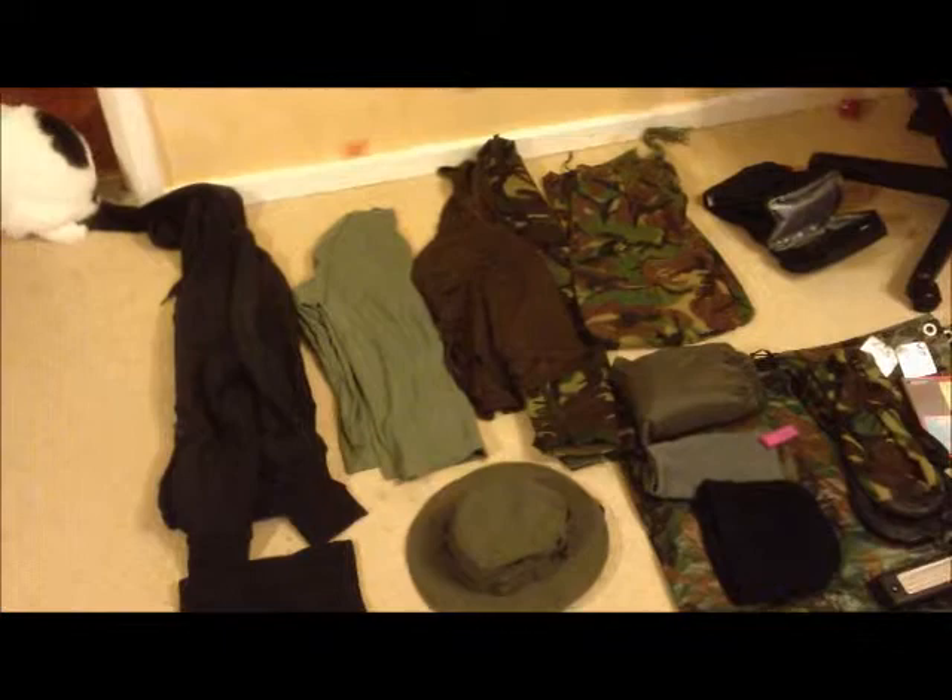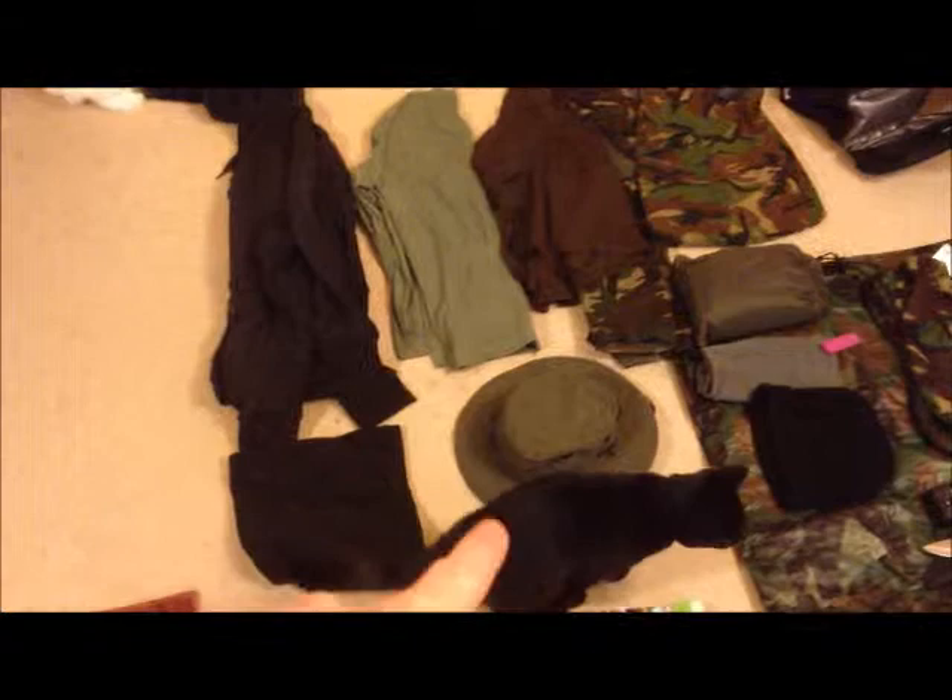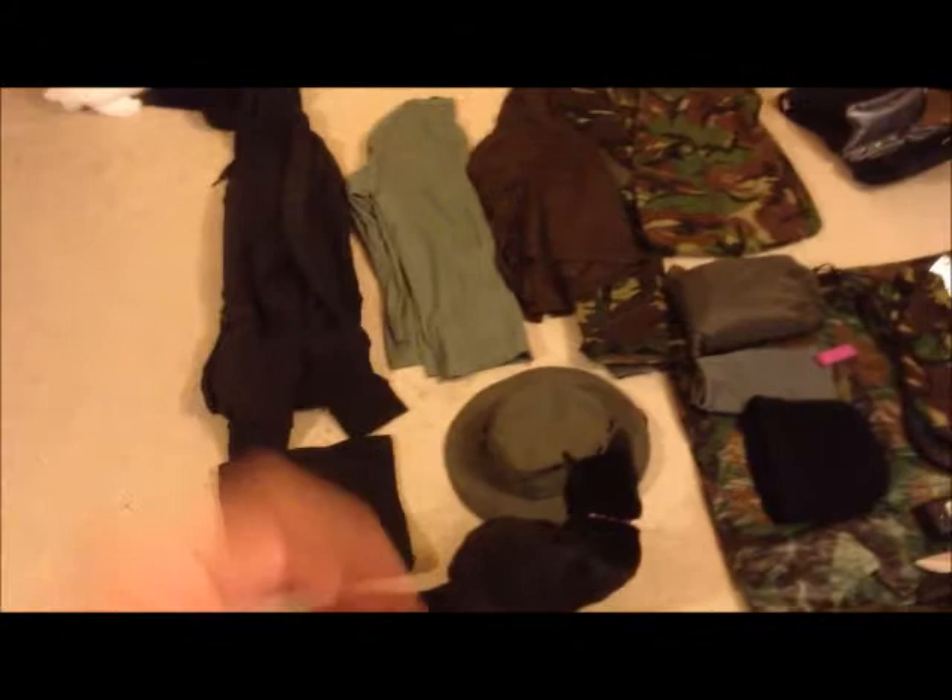Welcome back to part four, which is just a little add-on to show you my clothes that I have. Obviously I don't carry the cat along, even though that would be cool to have in your day sack — just like a big cuddle thing. Anyway, he's climbed all over my clothes, so let's get on with it.